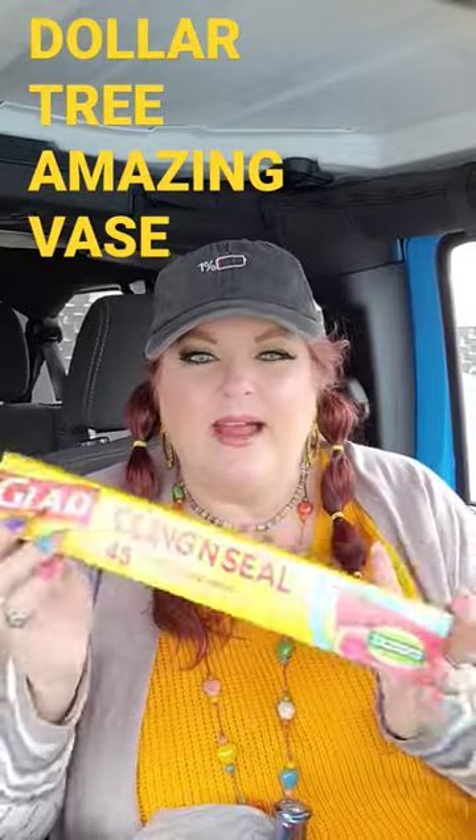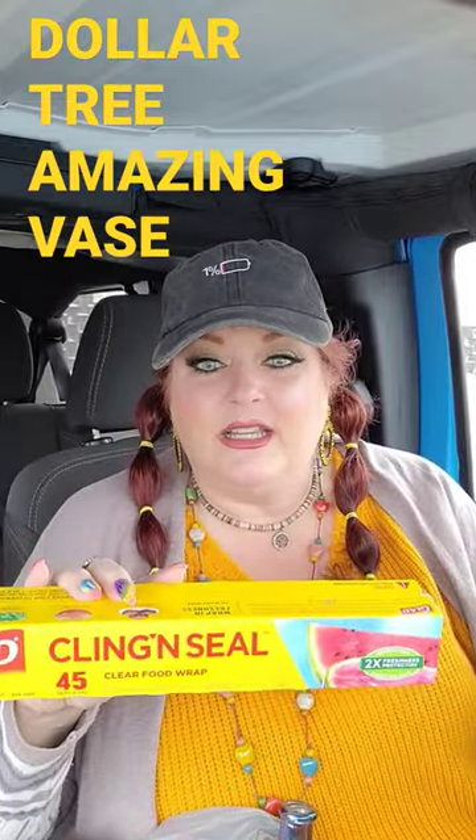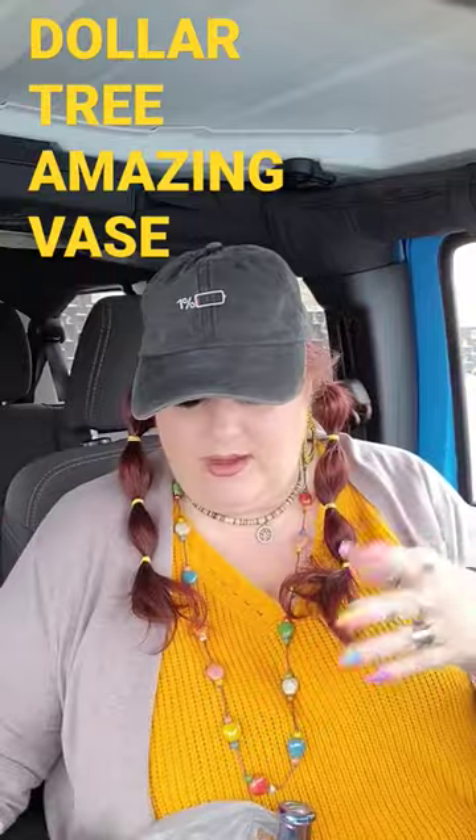I just want to show you a couple cute little finds I found at the Dollar Tree. This is not cute, however — this is just Glad cling wrap. You can get 45 feet of this for a dollar twenty-five, so that's just a good deal.